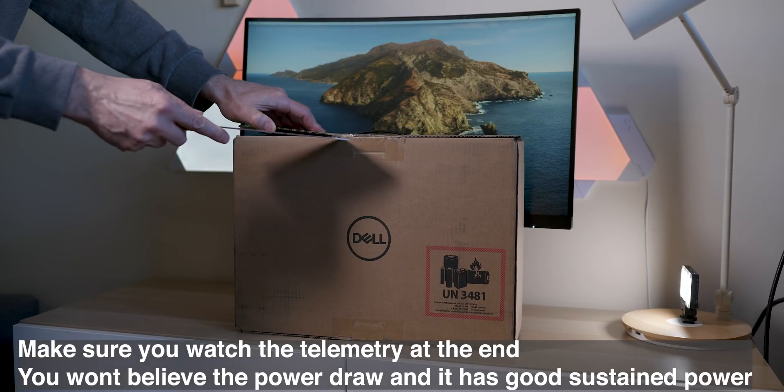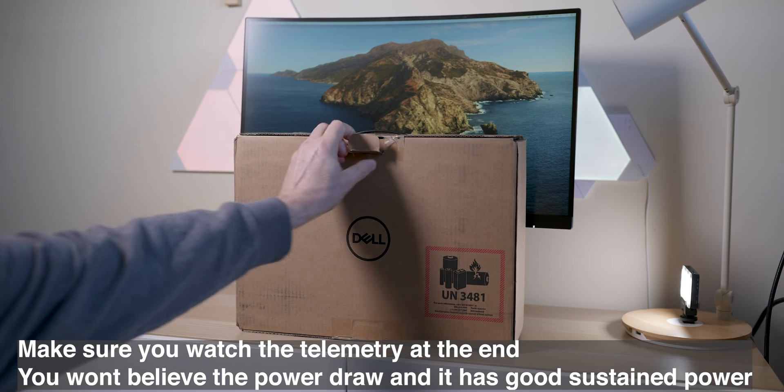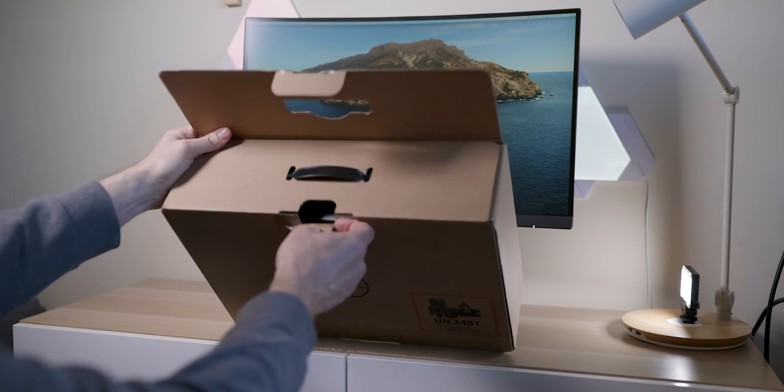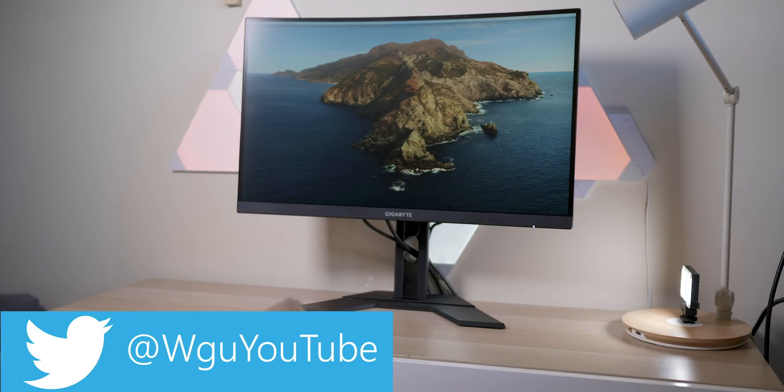Alright, when 15 inches is not big enough and you need something bigger, this is where this comes in — the XPS 17, baby. Yes, finally I have it in house and I'm very excited.